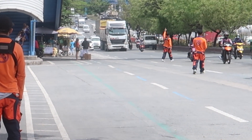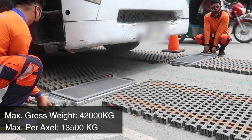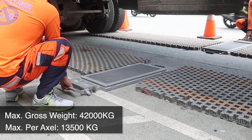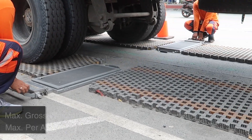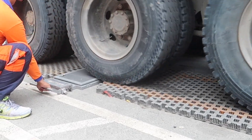It looks like they've seen one in the distance that they suspect to be overloaded. They said this truck is allowed 13,500 kilos per axle. You may have noticed they actually moved the sensors a little bit to make sure they line up with the tyres. So it's a very flexible system.